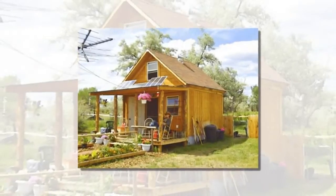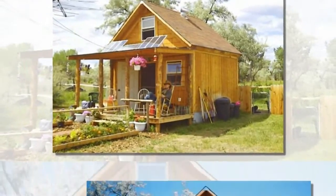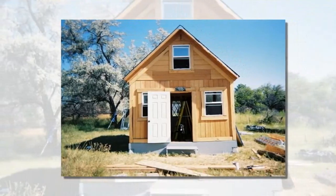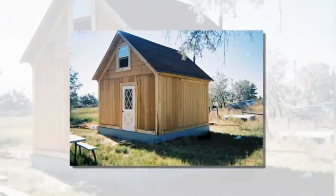Homesteader and author Lamar Alexander lives in a tiny, self-sufficient 400-square-foot cabin that he built himself for under $2,000. Powered by a 580-watt solar system and a 400-watt wind power system, this cute little cabin runs entirely off the grid.